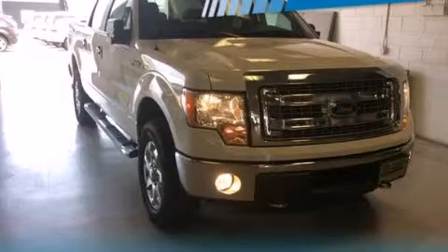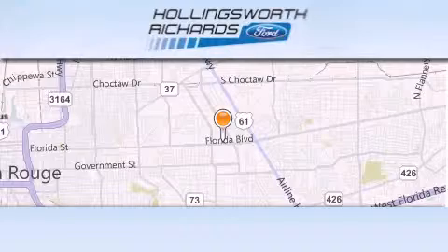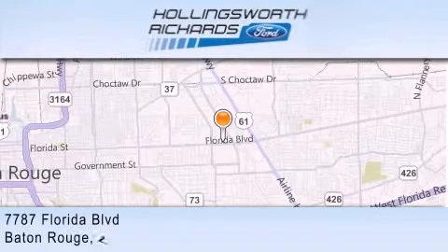Please call today to reserve this vehicle for a test drive. Hollingsworth Richards Ford is located at 7787 Florida Boulevard in Baton Rouge.